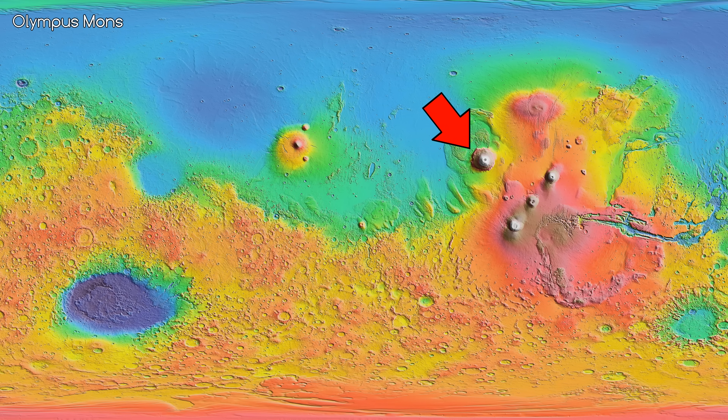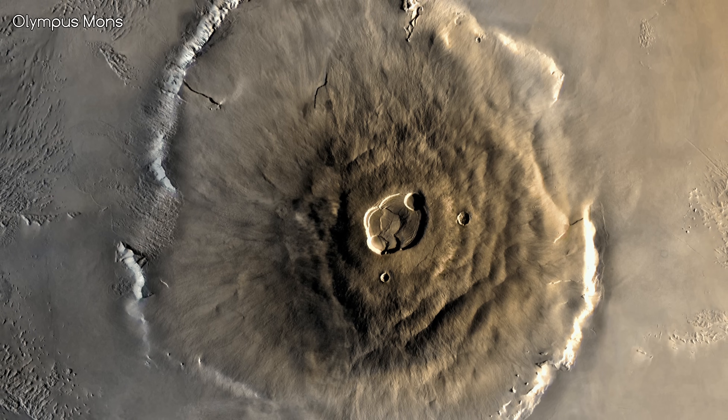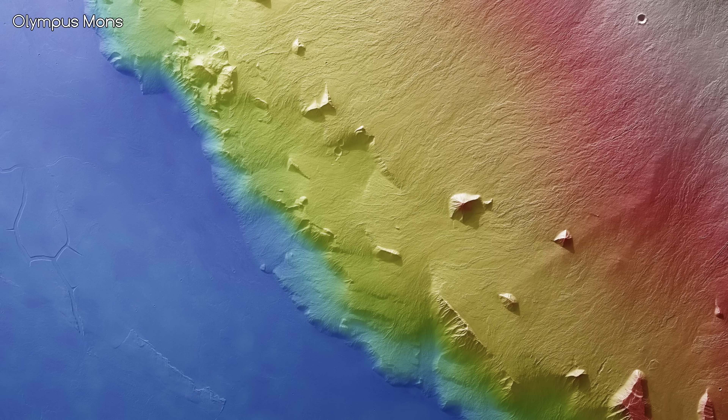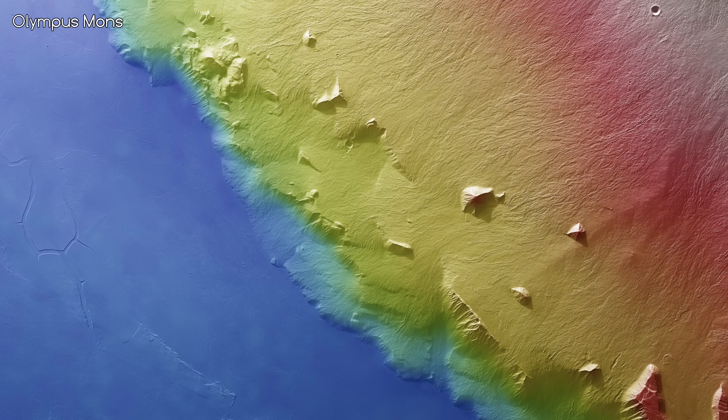Olympus Mons can easily be seen from space. If we look at the topographic map, you can see it quite clearly. It really does look like a giant pimple on the side of the planet. The centre of the volcano has some collapsed craters, and the outline of the volcano is this giant cliff face, which is up to 8 kilometres high.